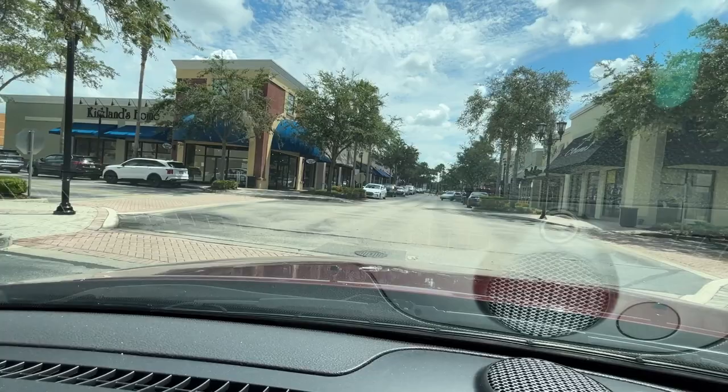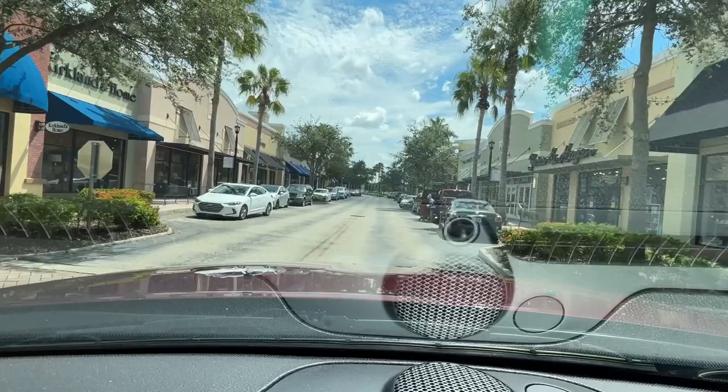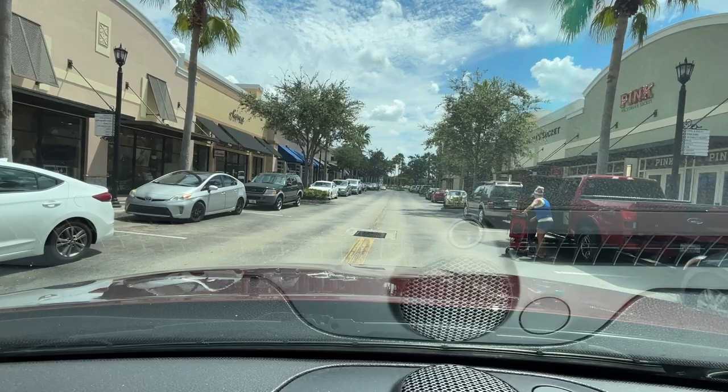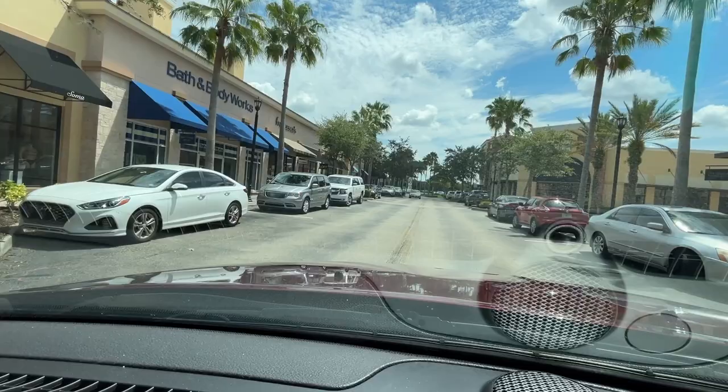Here we are back at Kirkland's, and you can see the backside of what I'm assuming is still Cold Stone over there. Victoria's Secret actually has two bays — they have the Pink side and then the regular Victoria's Secret.